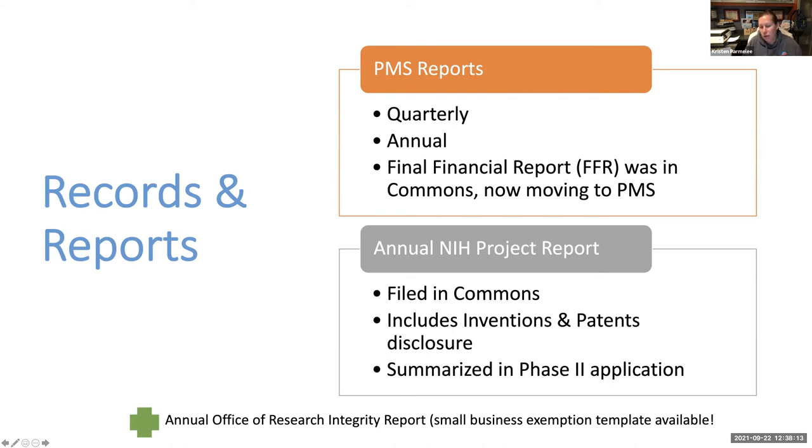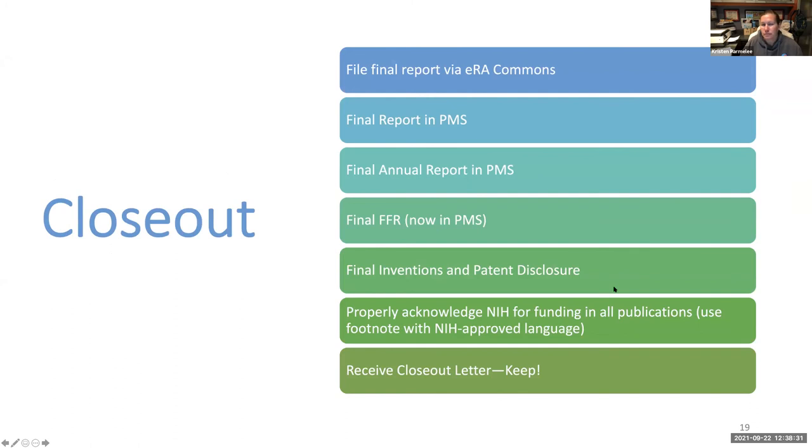Everyone must also file an annual report with the Office of Research Integrity. There is an exemption for small businesses and they have a template on their website, but you still have to file it. You'll get notices about it — it would be very hard to ignore. Once the grant is done, you enter the closeout phase — file the final report via ERA Commons, file the final PMS report, and eventually NIH will send you a closeout letter. Keep that for your files. I just had a USDA grant that was four years old and someone said we never filed a report. We knew we had because we had records and a closeout letter, so just keep that on hand.